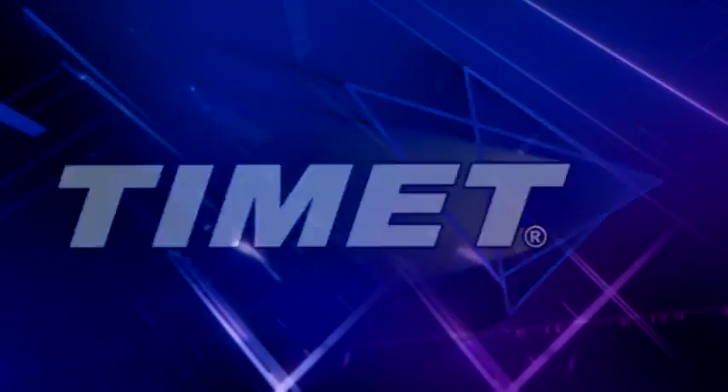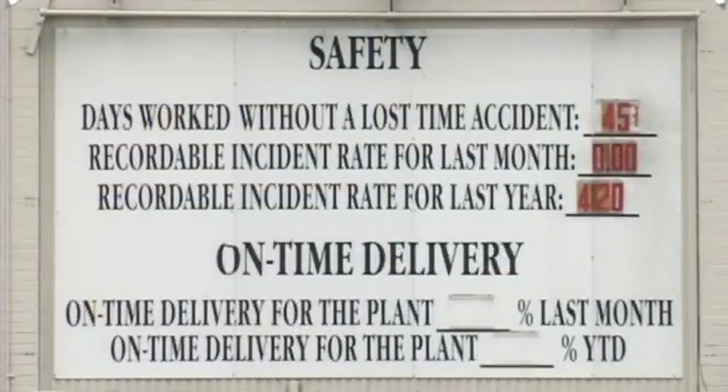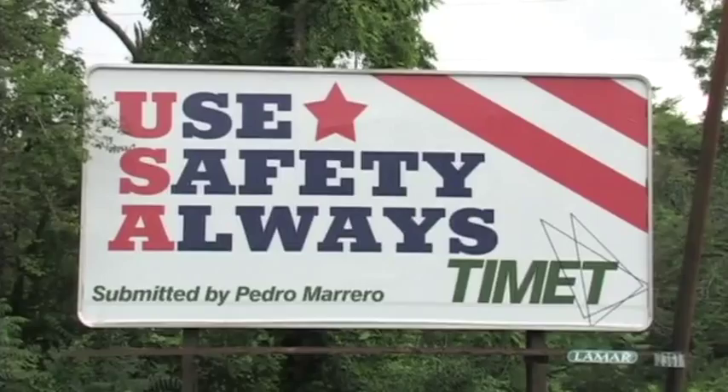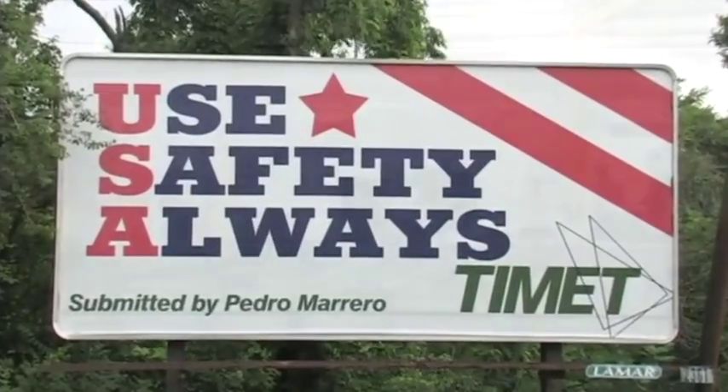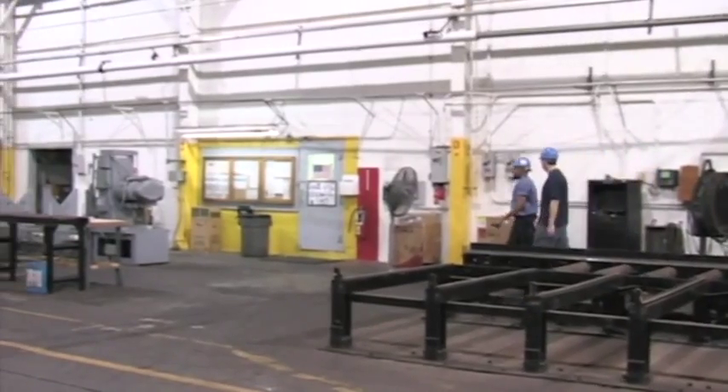TyMet is one of the world's largest fully integrated producers of titanium products. We regard our commitment to safety and environmental responsibility as part of our mission of leadership in the industry. As a visitor at TyMet, your safety is just as important as that of our employees.